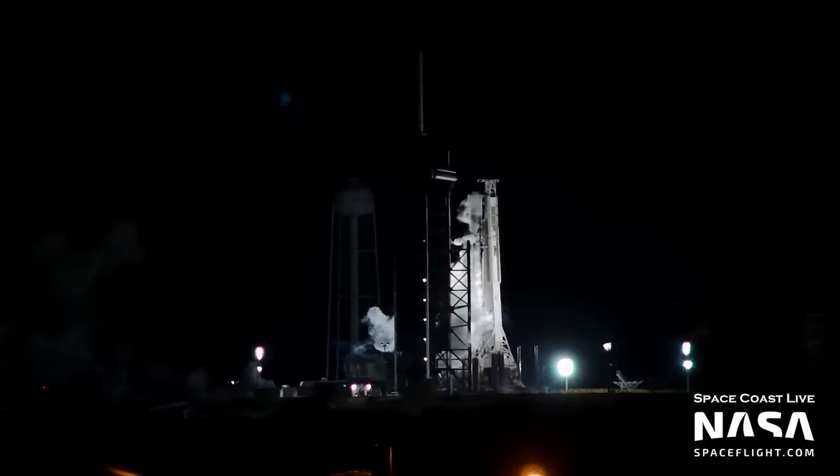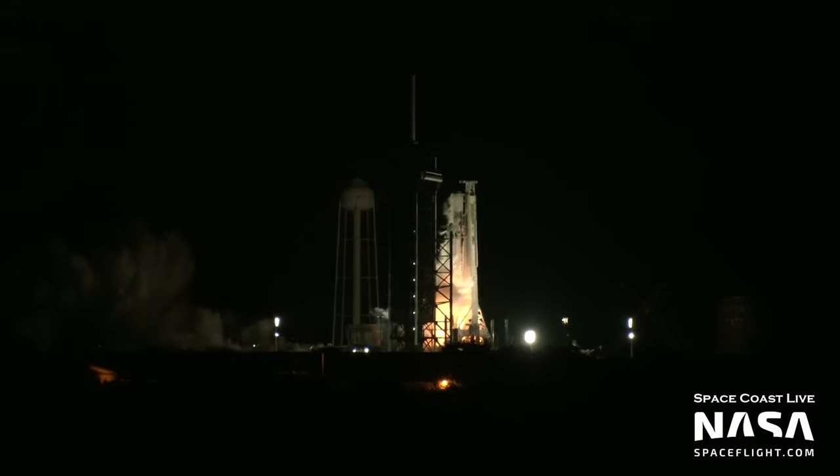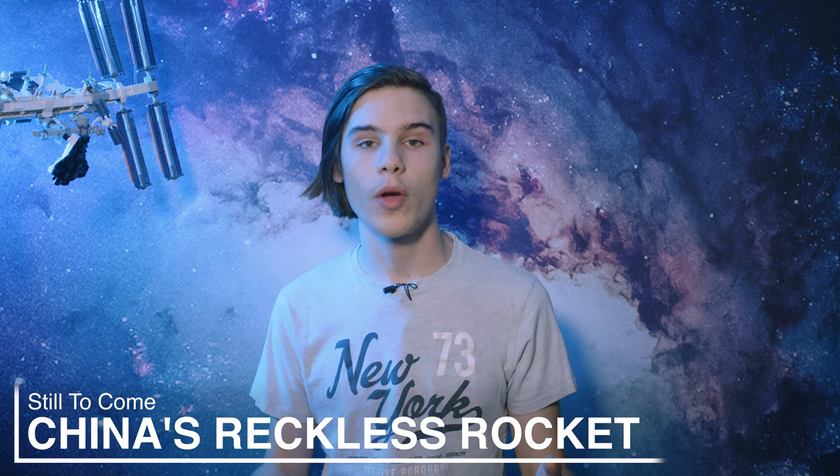The time did come for the static fire, though, which was the first time that more than nine engines had been ignited at 39A since the previous flight of Falcon Heavy, STP-2. Here's another Falcon Heavy launch for you.